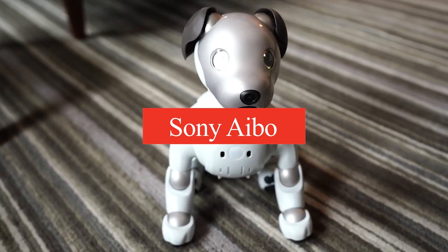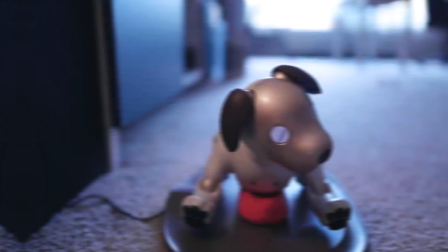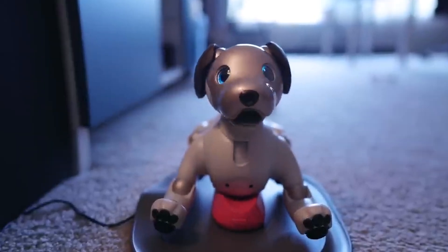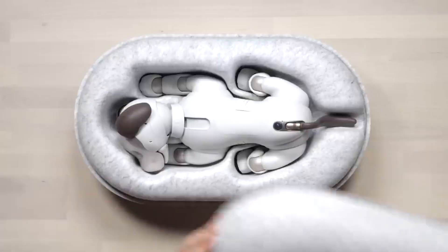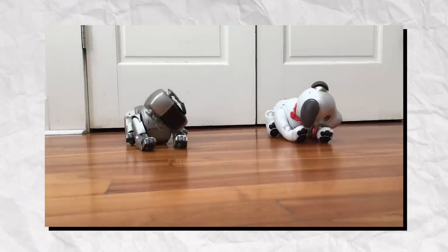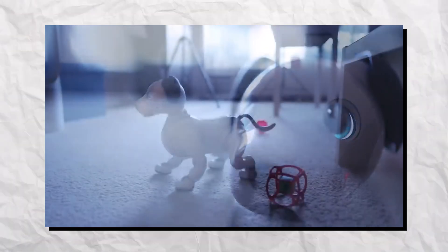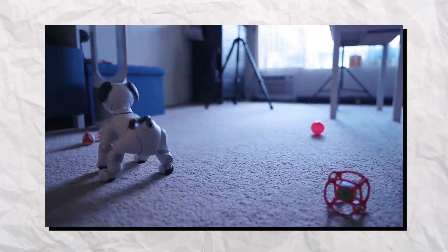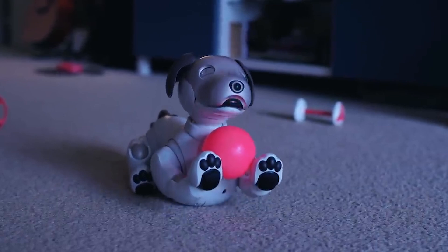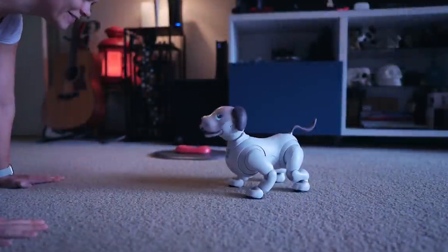Number 1: Sony Aibo. Sony Aibo is an advanced robotic dog that combines cutting-edge AI with playful companionship. Designed to recognize its owner's voice and face, Aibo can learn and adapt its behavior, creating a unique bond with each user. Equipped with a variety of sensors, it navigates its environment, responds to commands, and engages in playful interactions. Aibo expresses emotions through movements and sounds, providing a lifelike pet experience without the responsibilities of a real dog. Its playful personality evolves over time, making each interaction feel fresh and engaging. As a platform for exploring robotics and artificial intelligence, Aibo offers insights into emotional bonding between humans and machines. This innovative pet embodies the future of companionship, where technology enhances our daily lives.